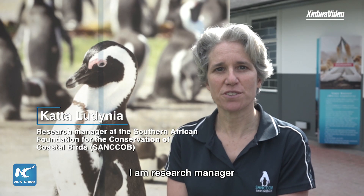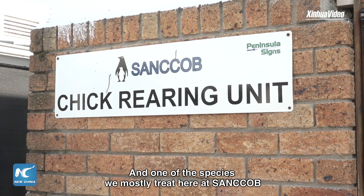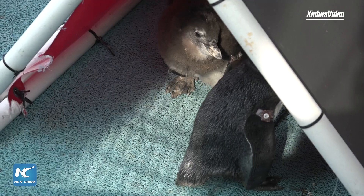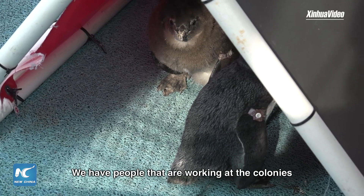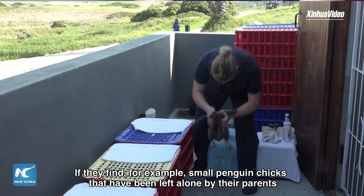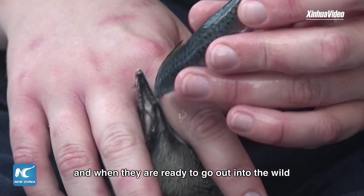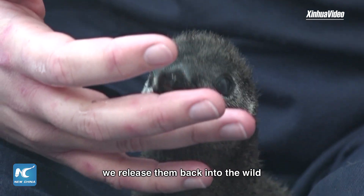I'm Kataludinia. I'm a research manager here at Sankop. One of the species that we mostly treat here at Sankop is the African penguin. We have people that work in the colonies. If they find, for example, small penguin chicks that have been left alone by their parents, they get brought into us and we hand-rear them. And when they're ready to go out into the wild, we release them back into the wild.